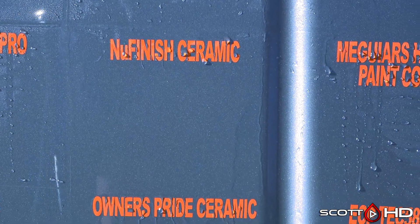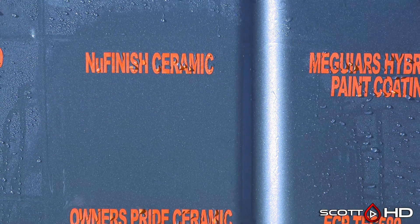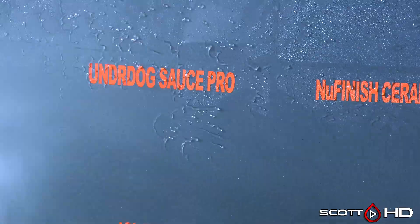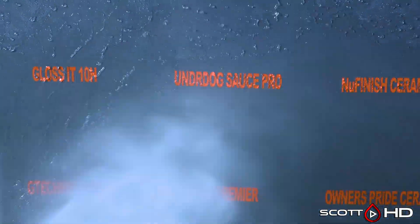New Finish Ceramic Coating — that one's pretty close. We may mark it failed because there's not a whole lot left there. Underdog Sauce Pro looks like it's doing all right.